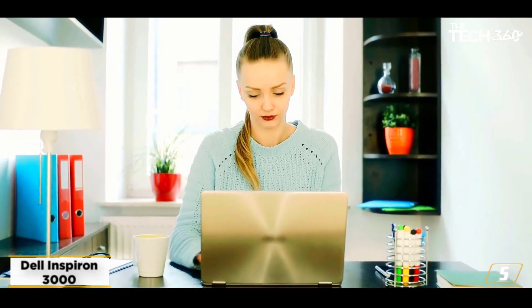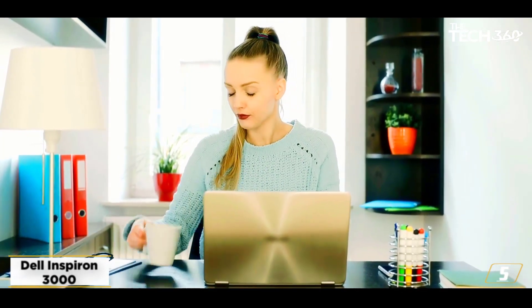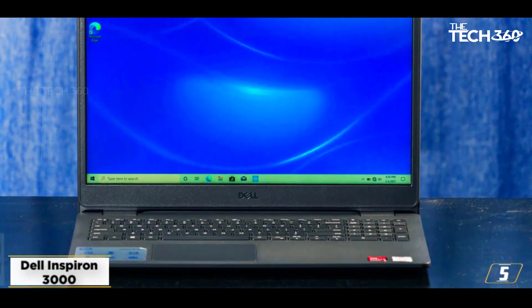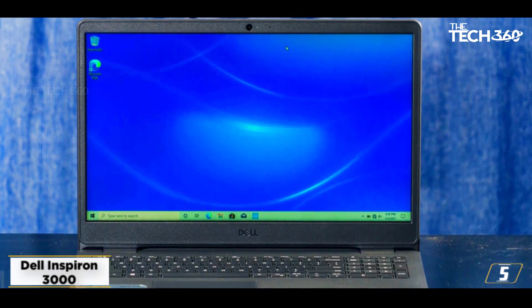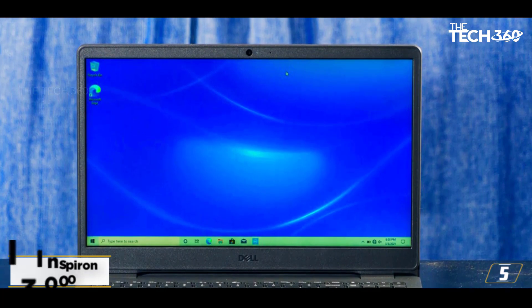Ultimately, no $500 gaming laptop is going to give you an ideal gaming experience. So if you mainly play non-demanding games, the Dell Inspiron 3000 might make sense as an option if you require the larger 2TB hard drive. We highly recommend it, as long as you have the money for it.